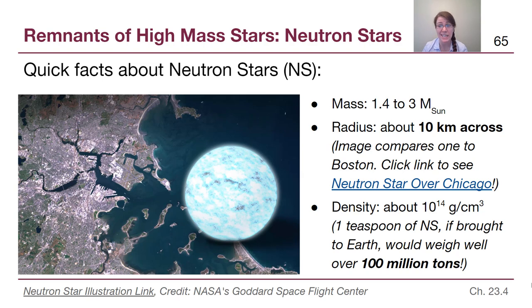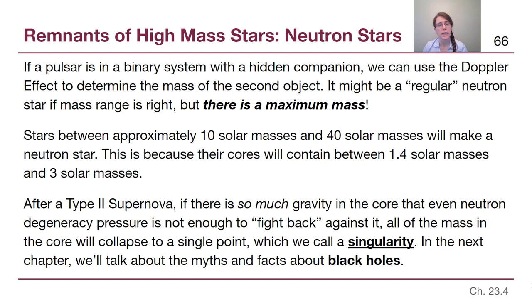A neutron star has more mass than the Sun but is only about the size of a city — roughly 10 kilometers across. This image compares a neutron star illustration to the city of Boston; you can also find a version overlaid on Chicago. The density is incomprehensible: a tiny teaspoon of neutron star material would weigh about 100 million tons under Earth's gravity. There is nothing we can meaningfully compare it to — we simply have to accept that crunching more than a solar mass into 10 kilometers produces densities that are off the charts.